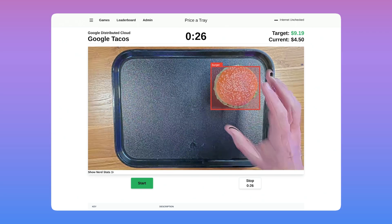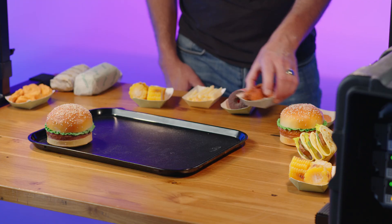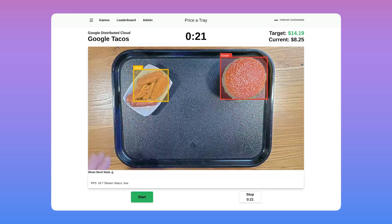In this episode, you will learn how to achieve modern retail use cases with a fun and interactive demo showcasing order accuracy in the retail store of the future. Stay tuned.